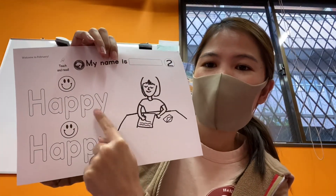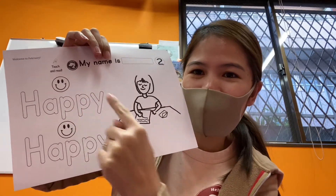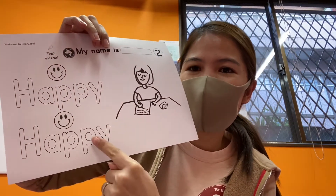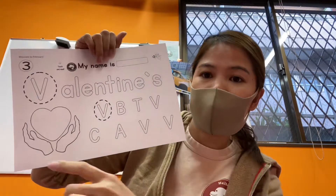Number two says 'happy happy' — can you try that? Happy, happy. Okay, number three — wait, actually number two says 'happy happy,' and this one is...